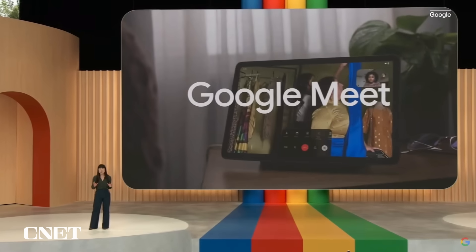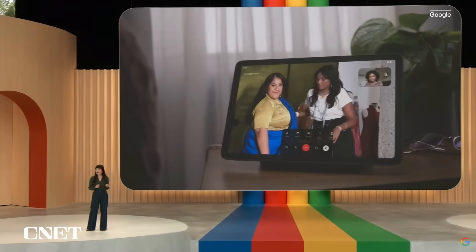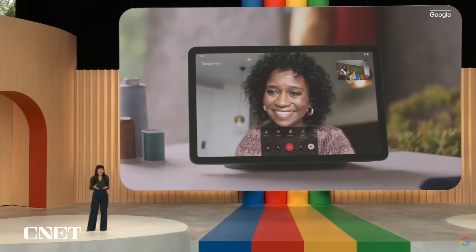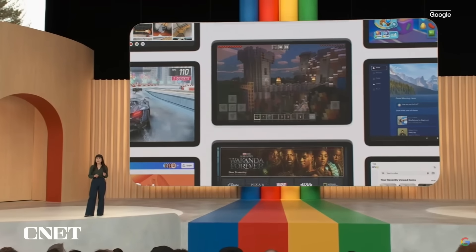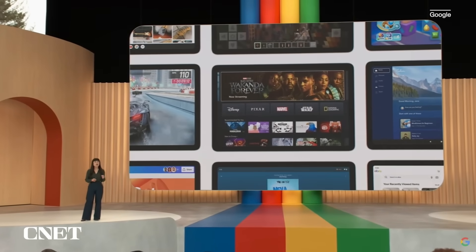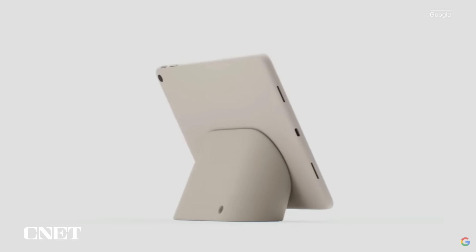Tablets are fantastic video calling devices. And with Pixel Tablet, you are always in frame, in focus, and looking your best. But we saw an opportunity to make the tablet even more helpful in the home, so we engineered a first-of-its-kind charging speaker dock.